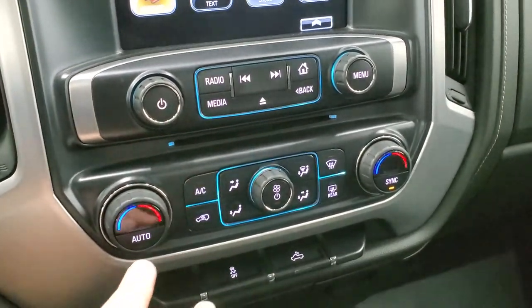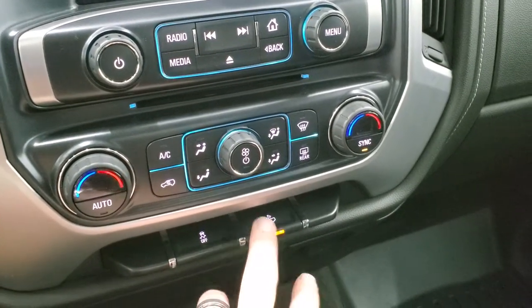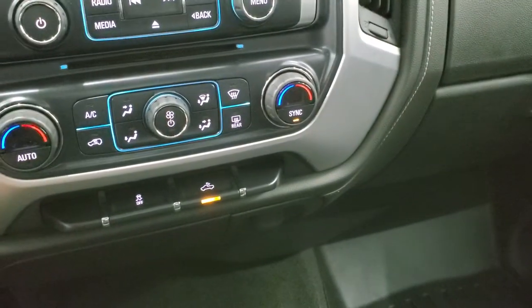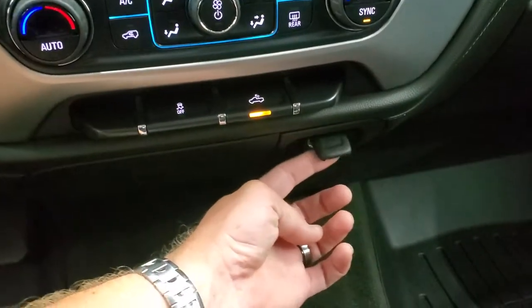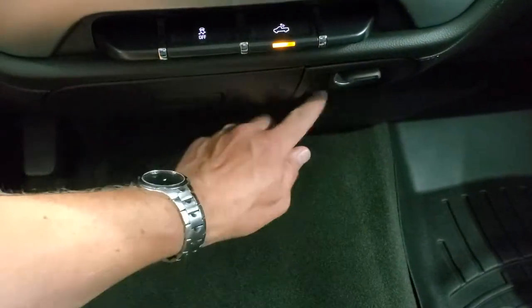Down here is a CD player, dual climate control, stability control, and the cargo lamps button — that's how you turn on those LED bed lights as well as the LED lights in your mirrors. There's a 12-volt power point right here, and then there is a 110-volt, 150-watt plug-in underneath there.